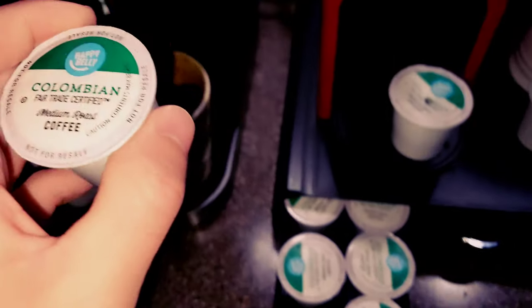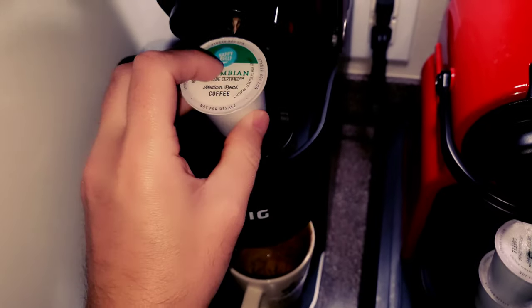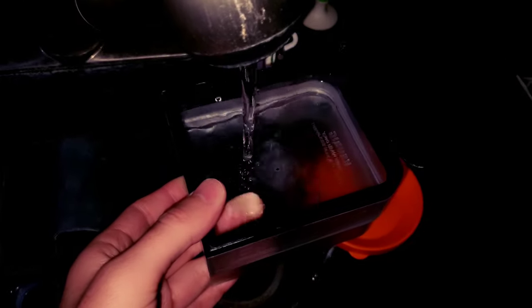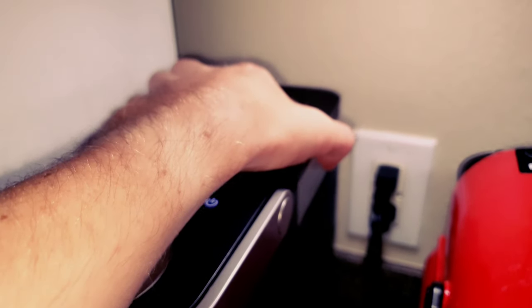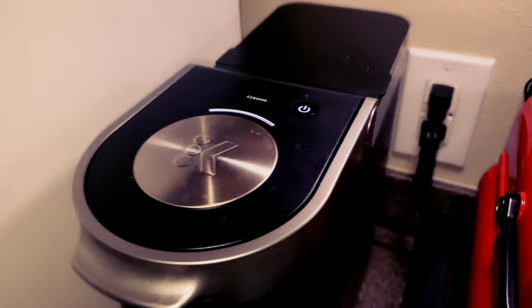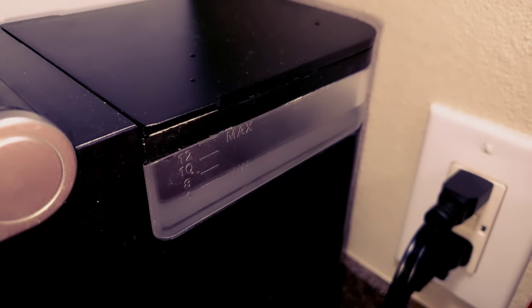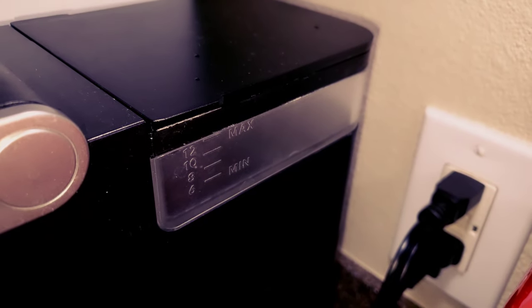Let's put this K-cup into the single serve Keurig machine. This is a machine I bought from Amazon — I'll link it below, but I warn you it is not the best. It dies on me all the time: sometimes it won't pull in all the water, goes halfway and just stops. You have to turn it off, unplug it, do a whole bunch of stuff to get it back to normal. When it's not working, you just want to smash it like Office Space.